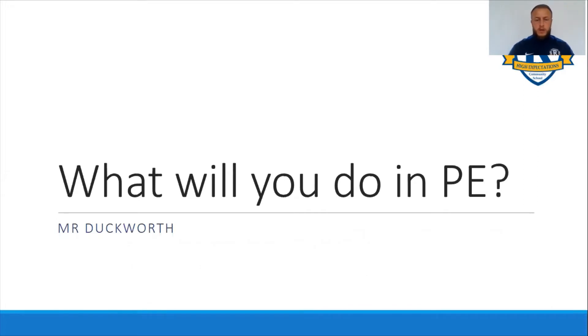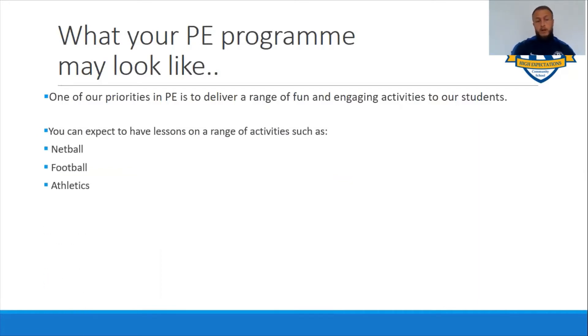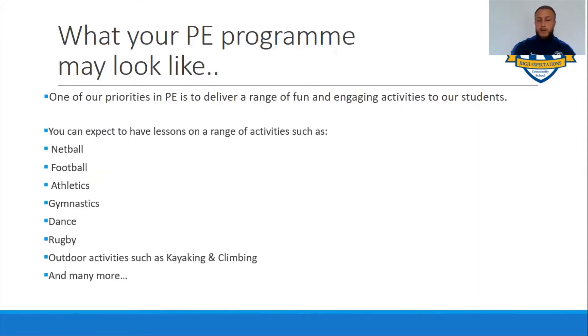Hi there, my name is Mr Duckworth and I'm just going to talk to you about what you may do over the course of year seven when you come to Roe Marsh in September. Our aim in PE is to deliver a range of fun and engaging activities, and in terms of that you can expect activities such as netball, football, athletics, gymnastics, dance, rugby, and outdoor activities such as kayaking and climbing - and obviously there are many more activities that we do as well.